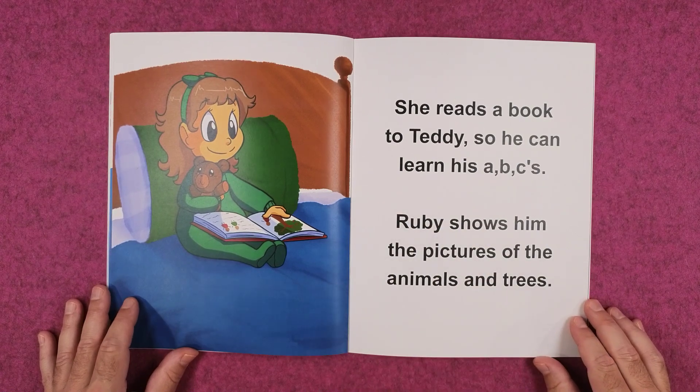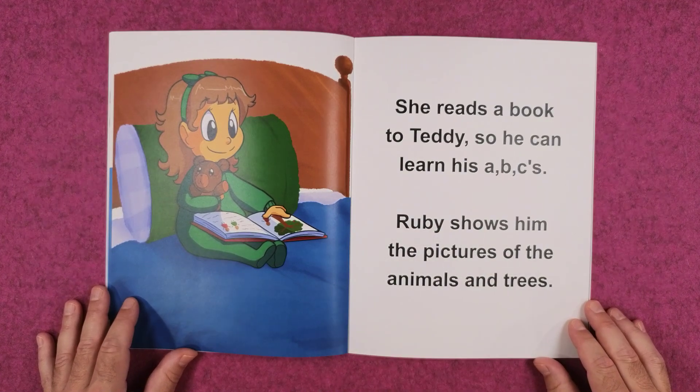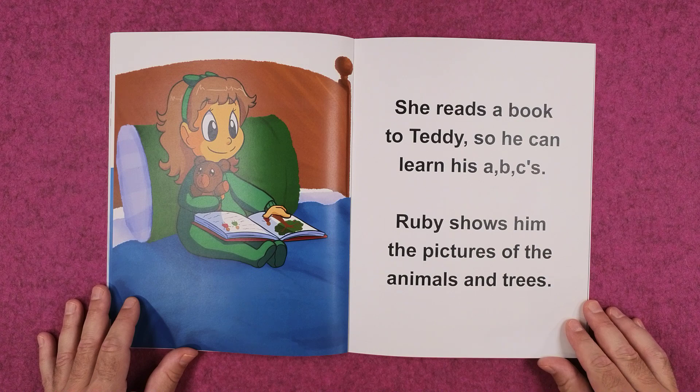She reads a book to Teddy so he can learn his ABCs. Ruby shows him the pictures of the animals and trees.